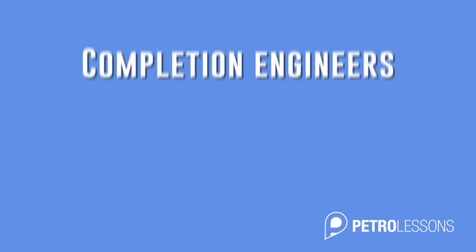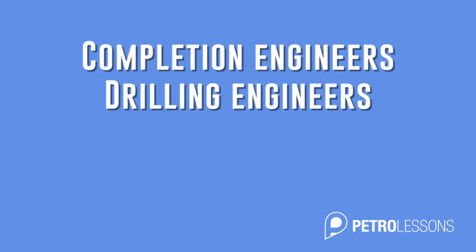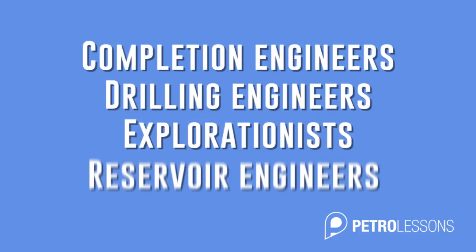So modern completion starts when the well is first put on paper. This means that completion engineers, drilling engineers, explorationists, and reservoir engineers must all be involved in the planning of drilling and completion processes. Even non-completion specialists must clearly understand what it takes to design and execute a robust and fit-for-purpose completion.